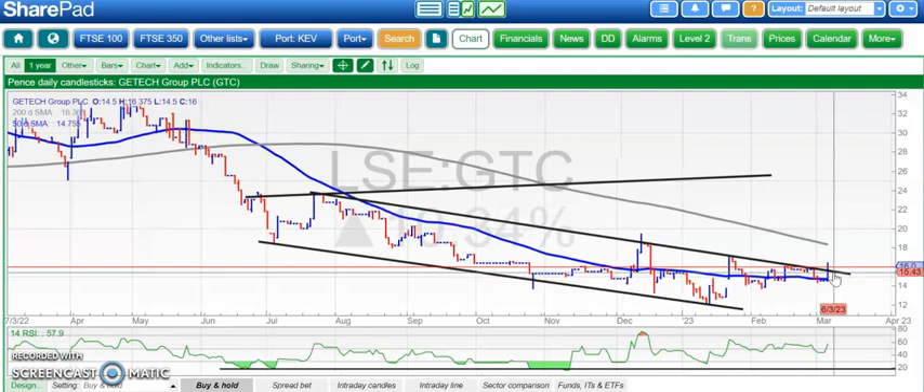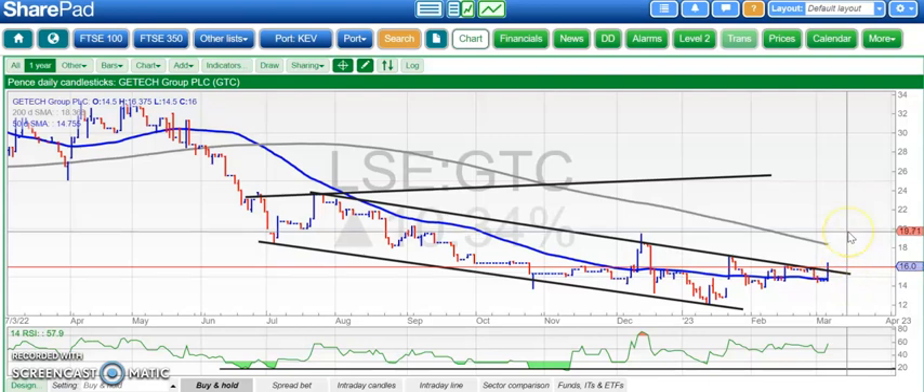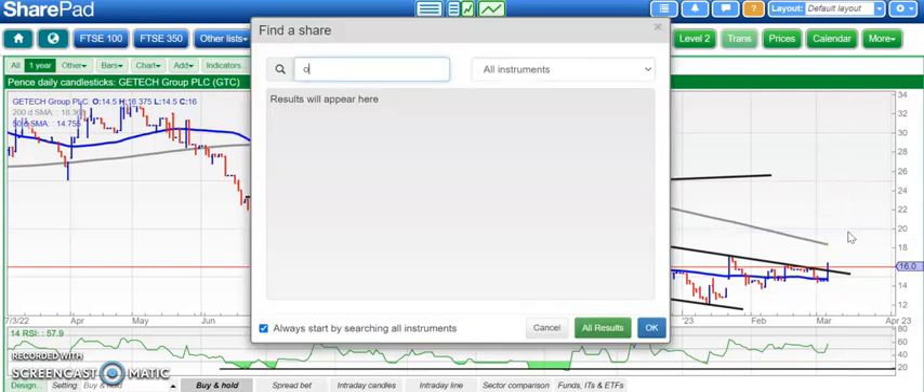On to Gtech, which has also started to creep through on the upside. Here we've got a July resistance line break, and we've also got support there at the 50-day moving average at 14.5 pence. Above that we're looking for a retest of the December peak near 20 pence, even if the shares still need to consolidate a bit longer.